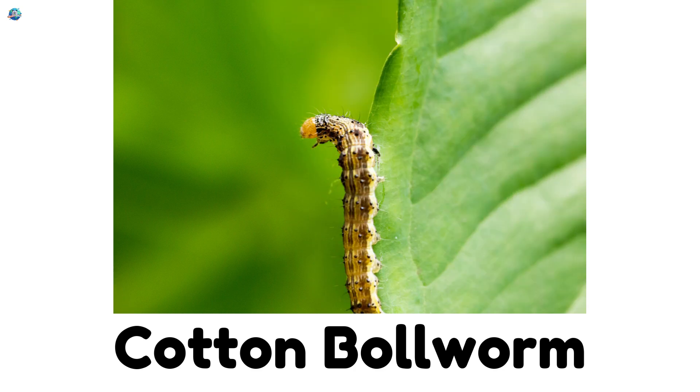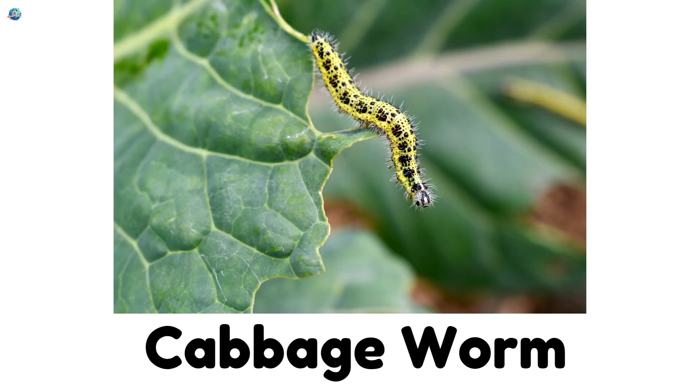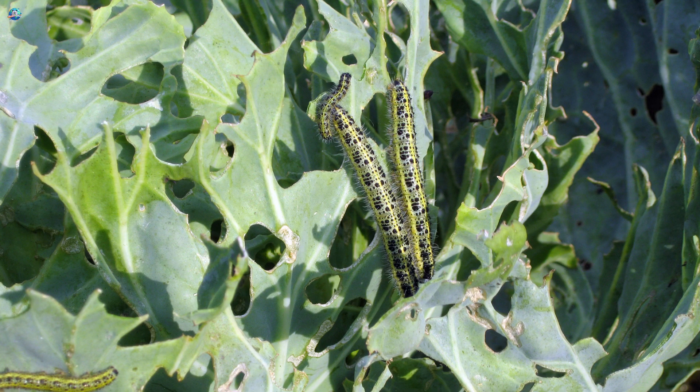Cotton boll worm — they damage cotton crops by eating the bolls where the cotton grows. Cabbage worm — these green worms eat cabbage leaves and ruin garden vegetables.